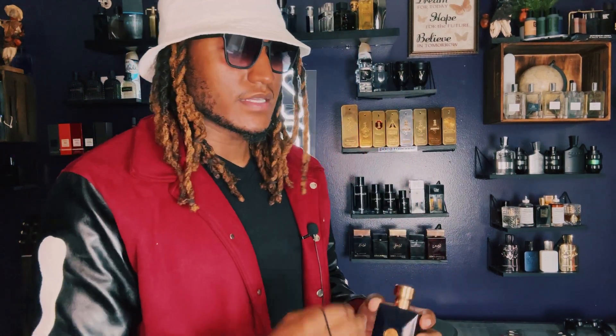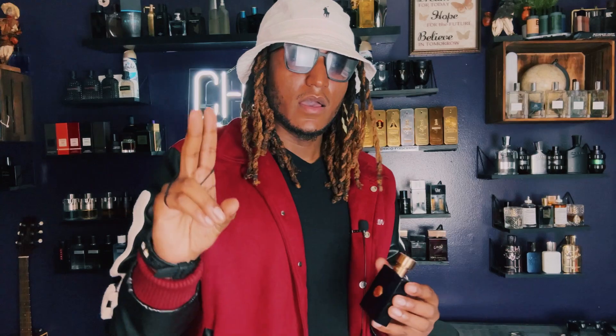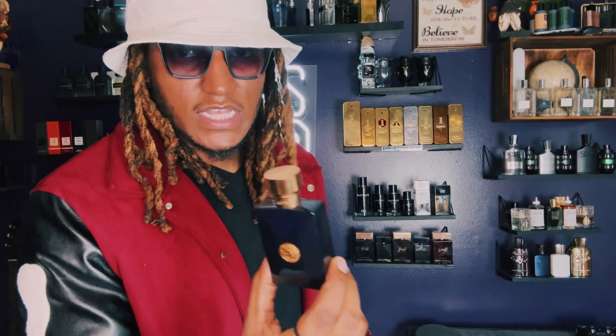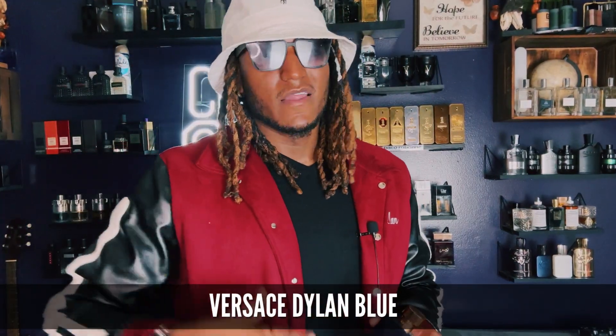Another great alternative everyday scent that can also slide into picking up girls range — and when I say pick up a chick, I mean this is a fragrance you can use if you're trying to get compliments and get a girl's attention — it's Versace Dylan Blue. This is very spicy, fresh, head turner. This is the best spicy fresh scent they got on the market.